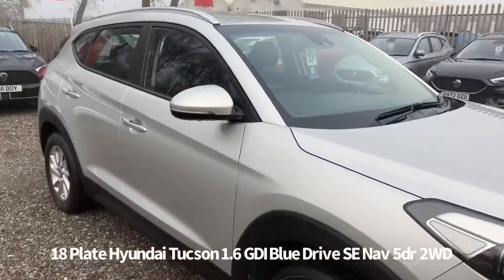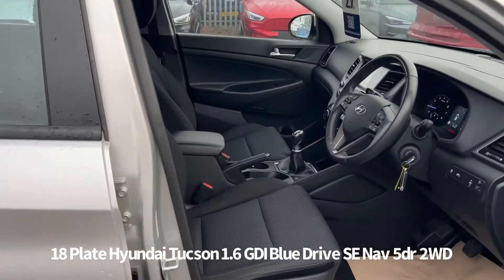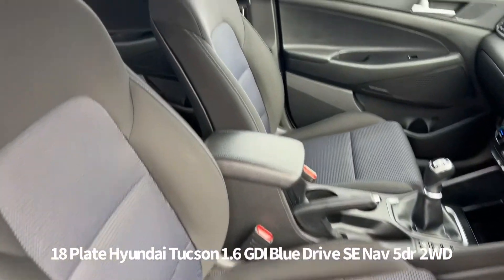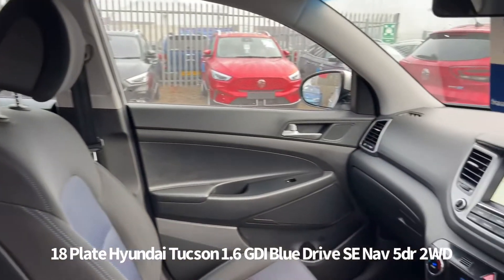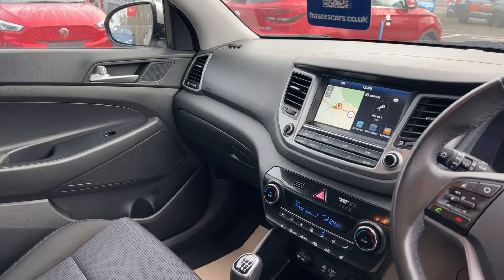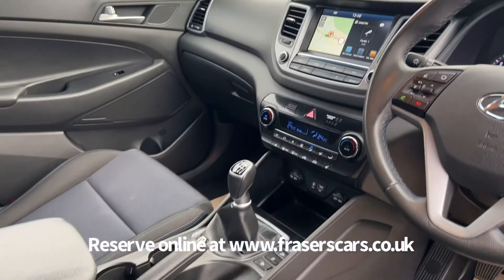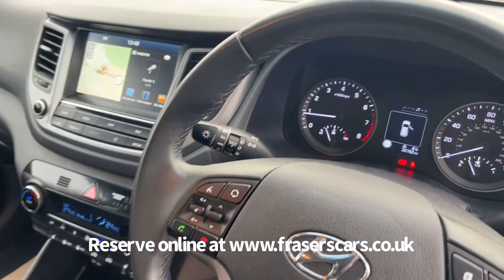Inside, the driver's seat is height adjustable and the steering wheel is reach and rake adjustable. There's also steering wheel audio controls and cruise control. Dual zone climate control also features, as does USB and an auxiliary input. The touchscreen infotainment includes DAB radio, Bluetooth, satellite navigation, Apple CarPlay and Android Auto.